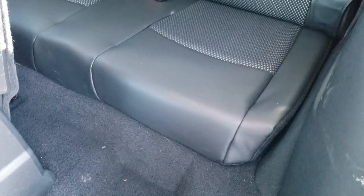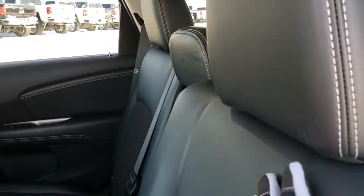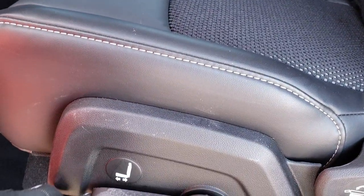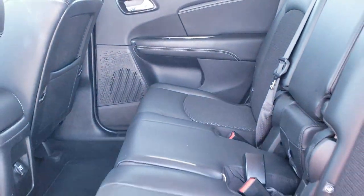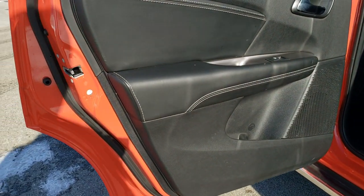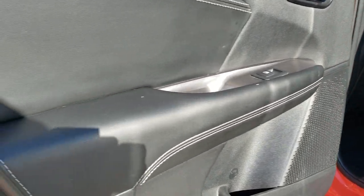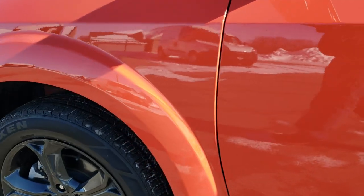The third row seats are very clean — no rips or tears, very nice condition. To fold them back, you push the seat back, lift the lever, and push back all at the same time. These doors open up a full 90 degrees, which makes it easy to get in and out of the vehicle. There are child safety locks on those back doors, and four-wheel disc brakes as well on this vehicle.